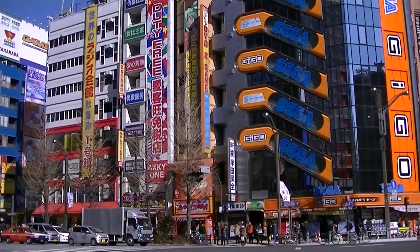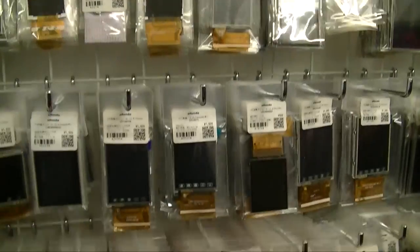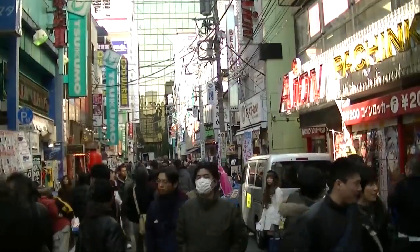Welcome to Dangerous Prototypes. I'm Ian. Today we're joining Tokyo Hackerspace for a walk around Akihabara Electric Town. Akihabara has electronic components and electronic gear, but they also have weird stuff like anime costumes and maid cafes. It's bustling, it's loud, it's crowded, it's a whole lot of fun.